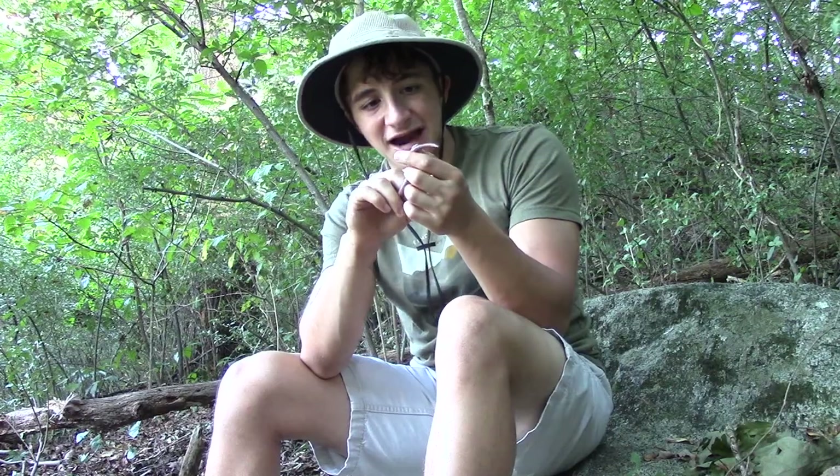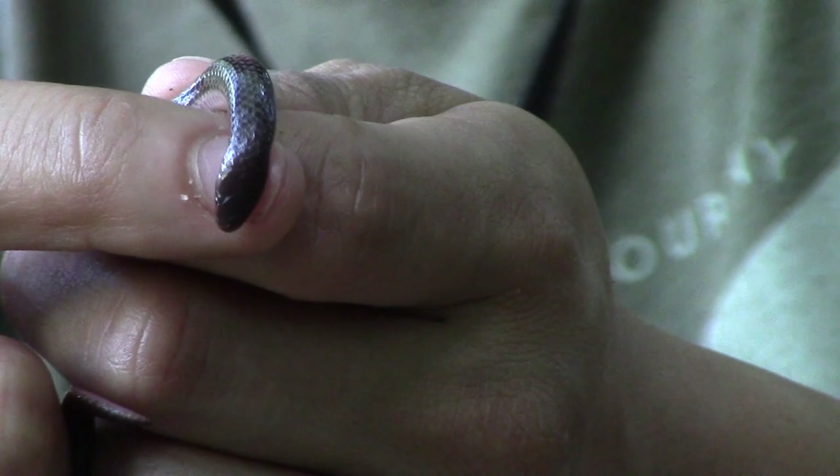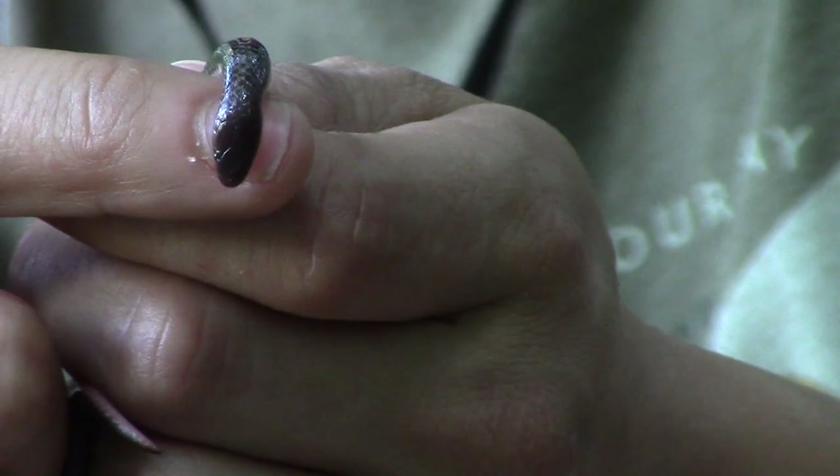Now, what does a snake that is this tiny eat? Its head is not even nearly as big as my fingernail. So what on earth does it eat? The answer is earthworms.